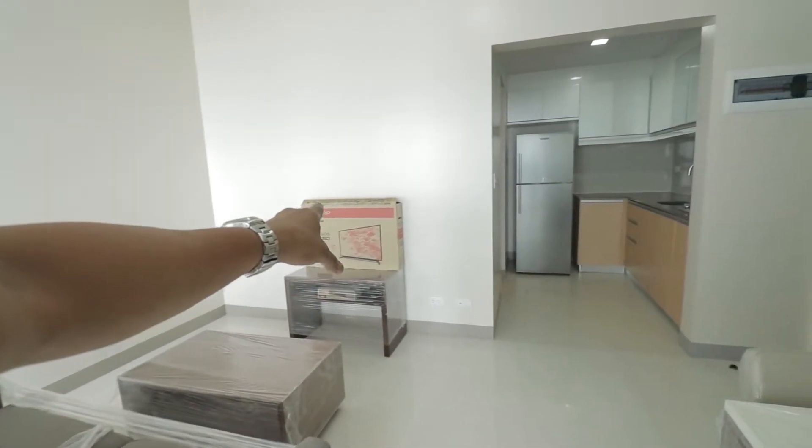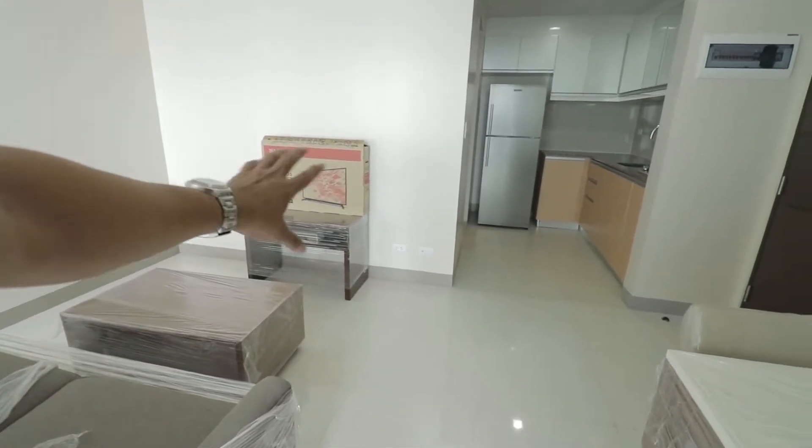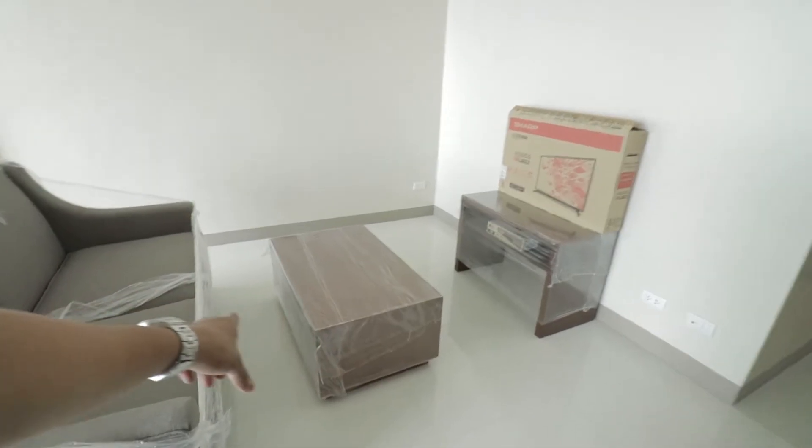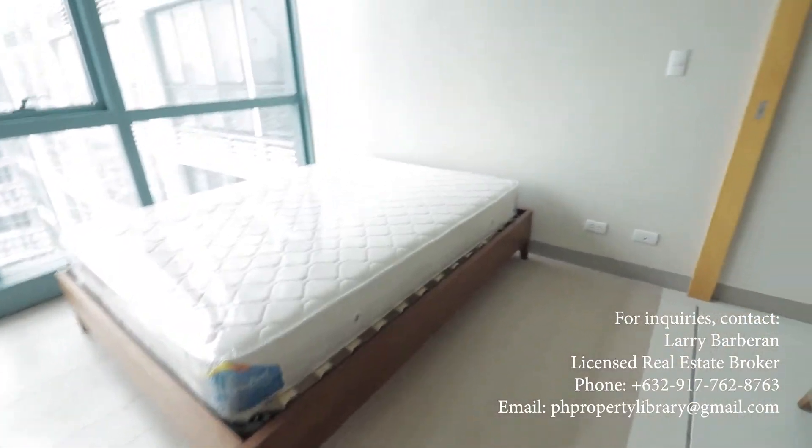Here's your living room — it already has a TV and entertainment set including a DVD player, plus a table and sofa. And of course, here is your bedroom.